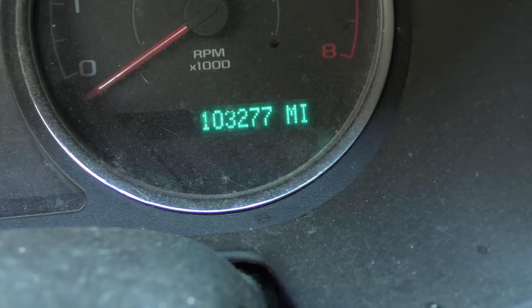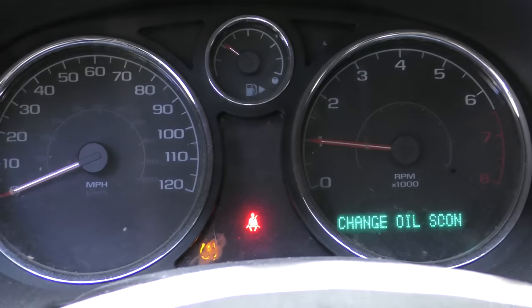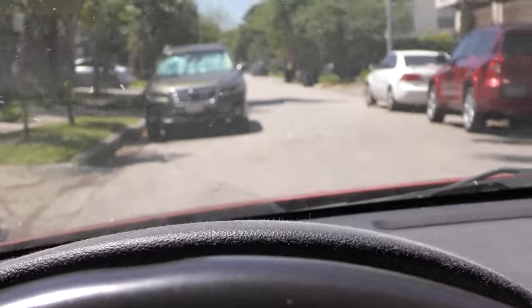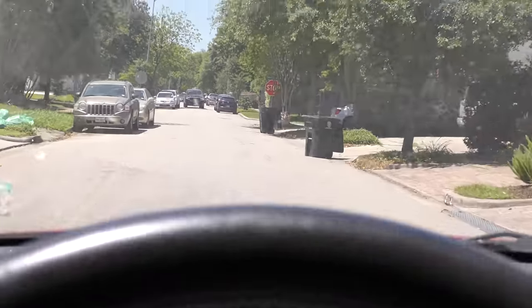Now as we look inside this one, we can see 103,000 miles and it's still running. When we started it up, there's a tire pressure monitoring light coming on — that's not a big deal itself. But let's take it for a spin. You can hear the suspension clunking a little. Let's see how it takes off — get some room here.